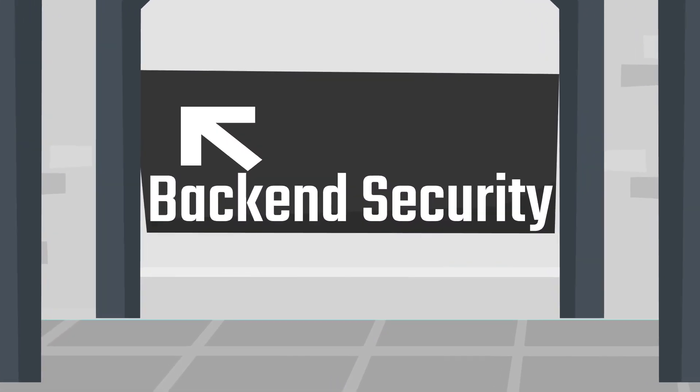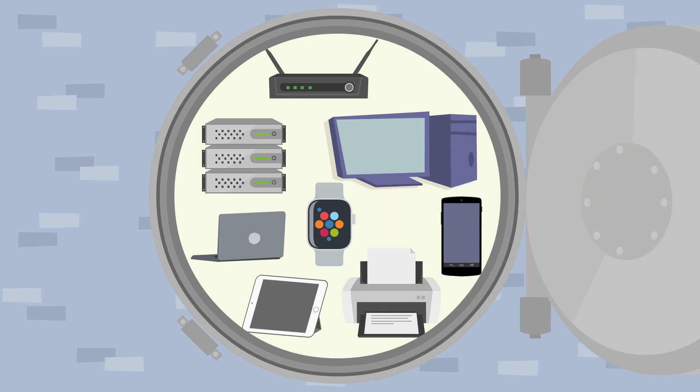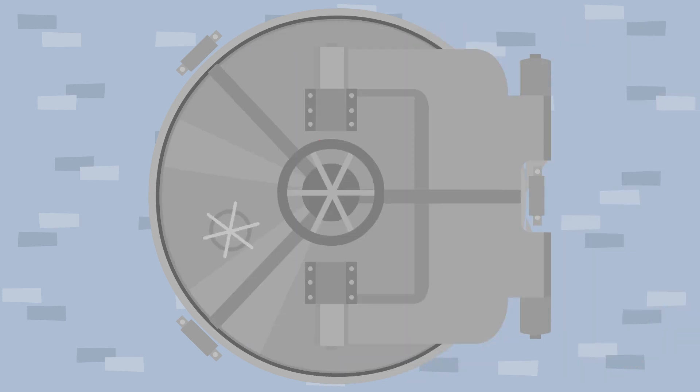Back-end security is the practice of securing endpoints or entry points of your devices such as cell phones, laptops, routers, and desktops.